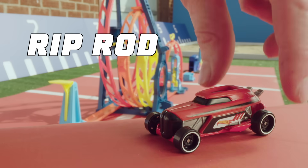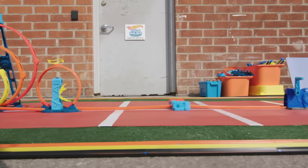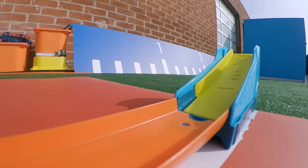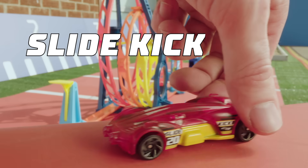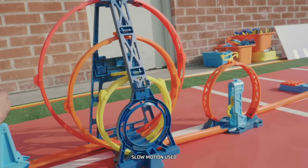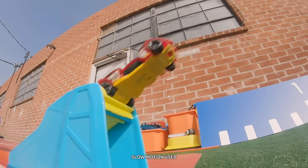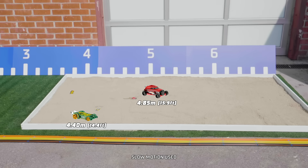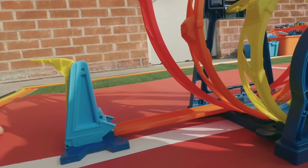Up next for the long jump competition — Riprod! Let's see how Riprod does. Riprod grabs the lead at just under five meters. But can Slide Kick beat that? Oh, so close!